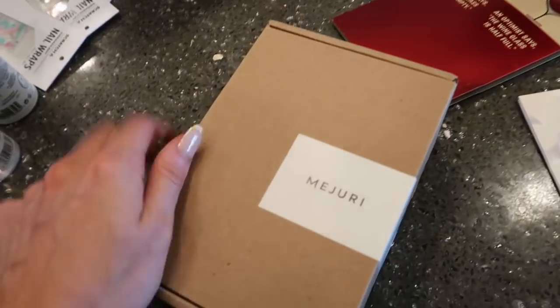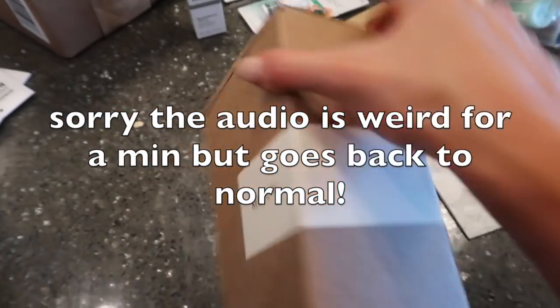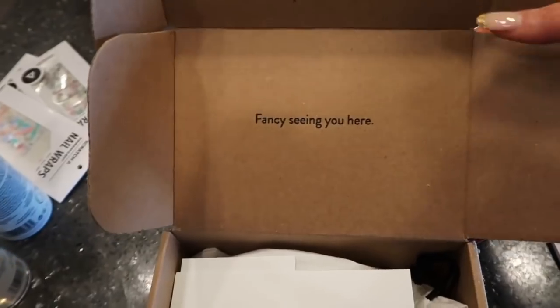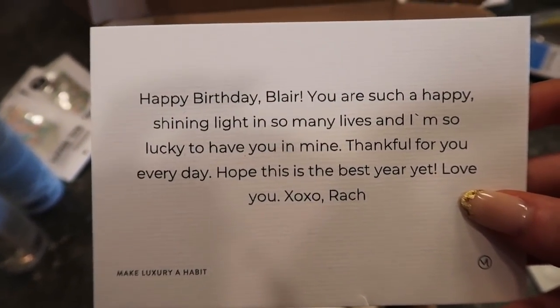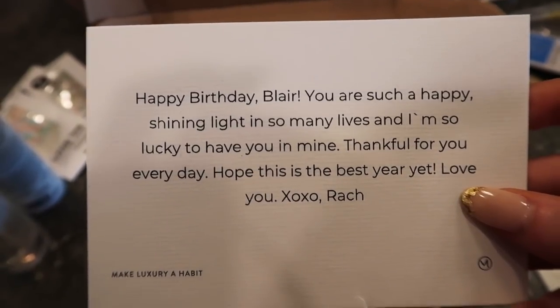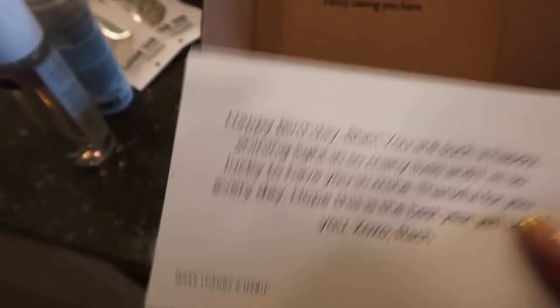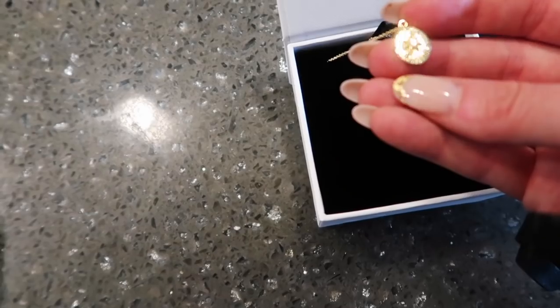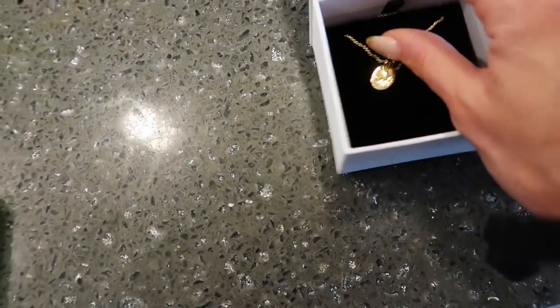I'm going to try that skincare out. And then I got this package from one of my best friends for my birthday. Let's open it. The card says: 'You're such a happy shining light in so many lives and I'm so lucky to have you in mine — thankful for you every day. I hope this was the best year. I love you.' That's so sweet, Rach. Thank you Rach — oh my god!